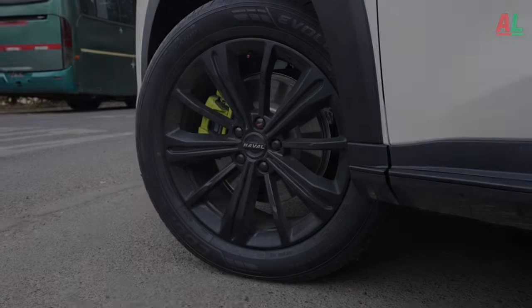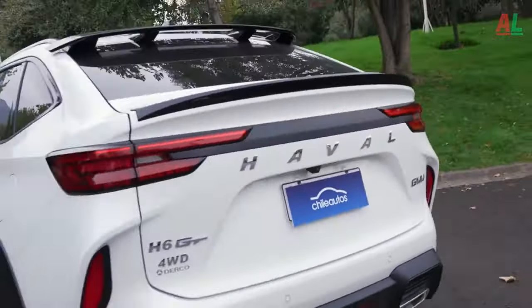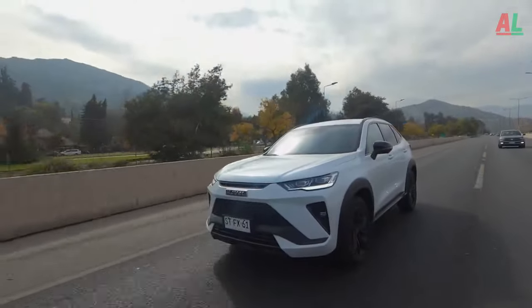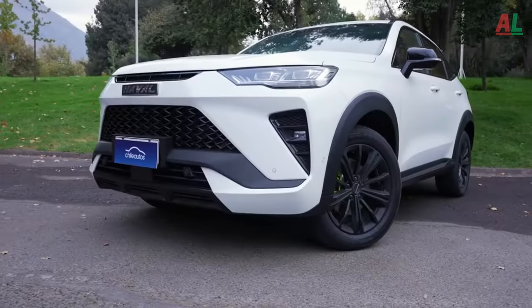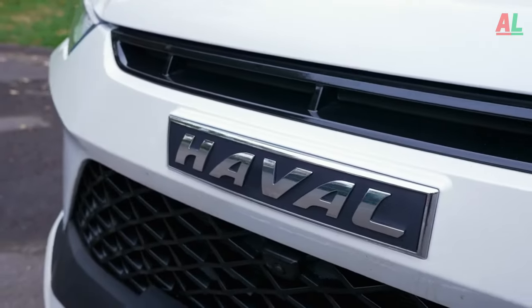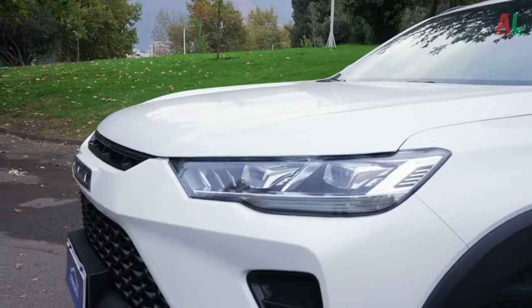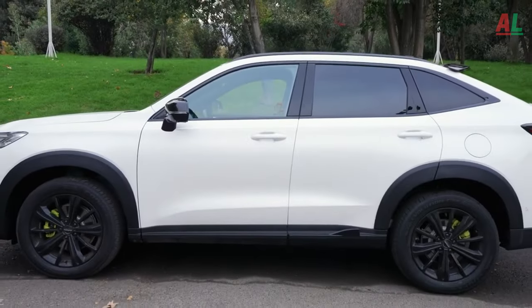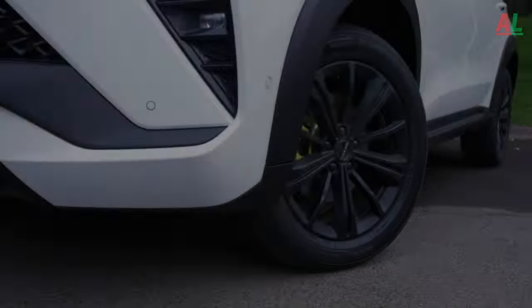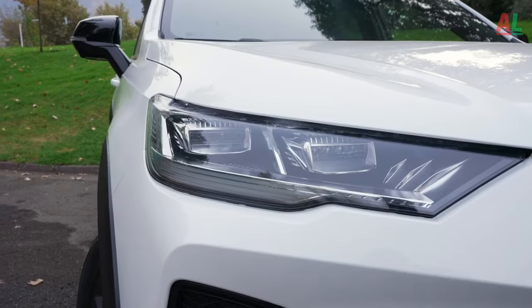Ascend the tiers of luxury with the active version, available at $24,000, introducing additional features and amenities to elevate the driving experience. The active plus version, priced at $25,000, takes luxury a step further, embracing more premium options and cutting-edge technologies. For the epitome of opulence, the premium version beckons, starting at $26,762, delivering a luxurious experience with front-wheel drive.